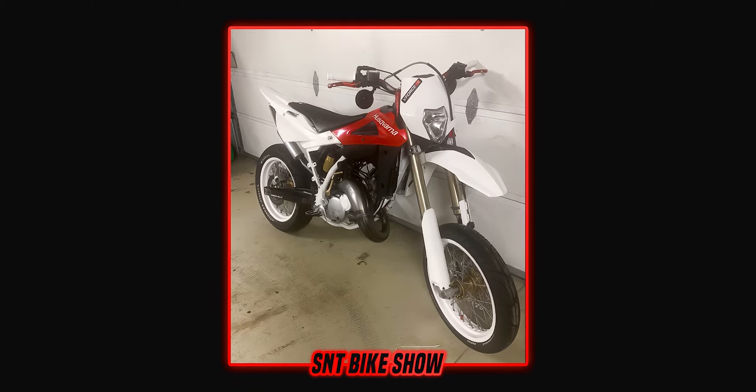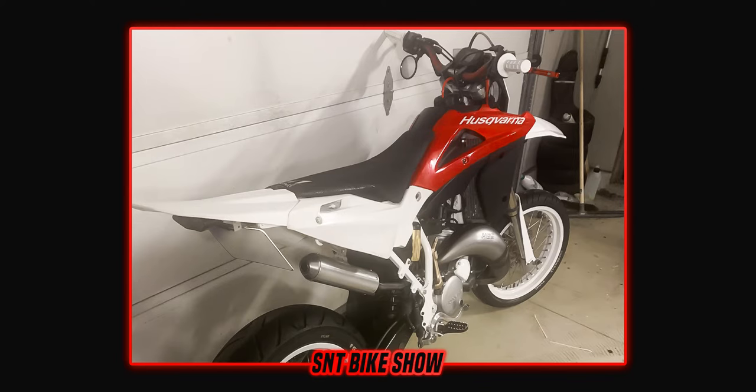I wish we had some before pictures so we could see the full transformation and how it looked before. But I think we can still appreciate how good this bike looks. You did a great job with it, Marcus — thank you so much for sending it in to the show.